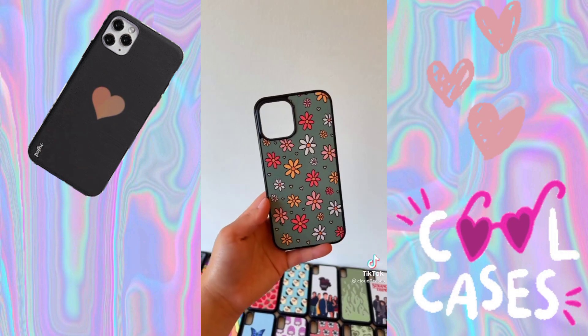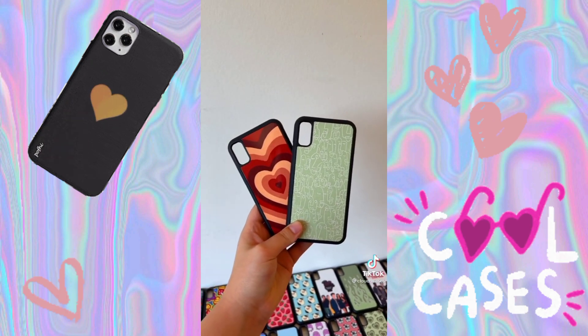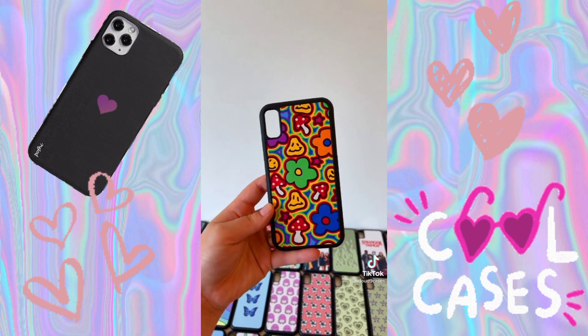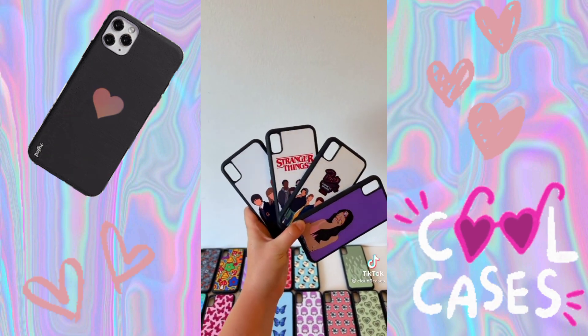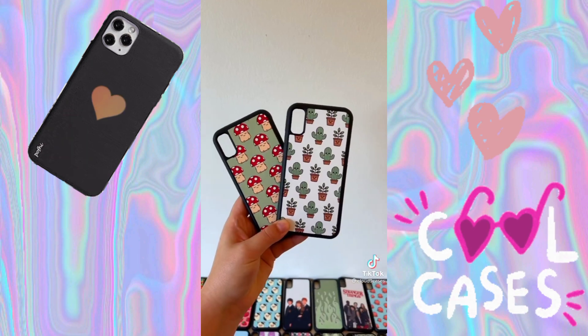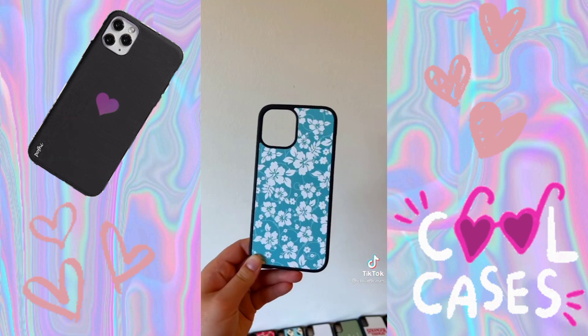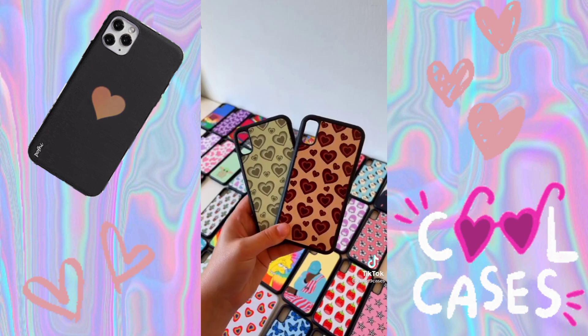Show your newest case, the case you're most known for, your best-selling case, your most sparkly case, a case that took you the longest time to make, your favorite case, your second favorite case, the case that's on your phone right now, and a case that's underrated.